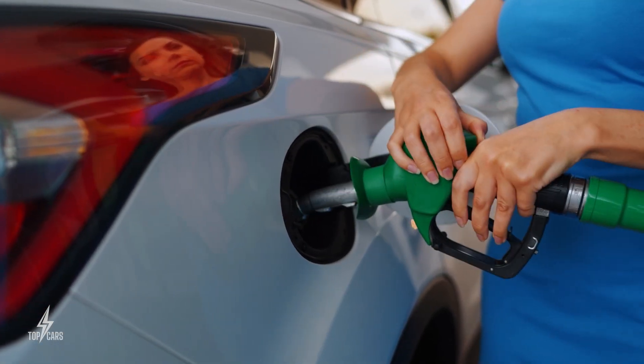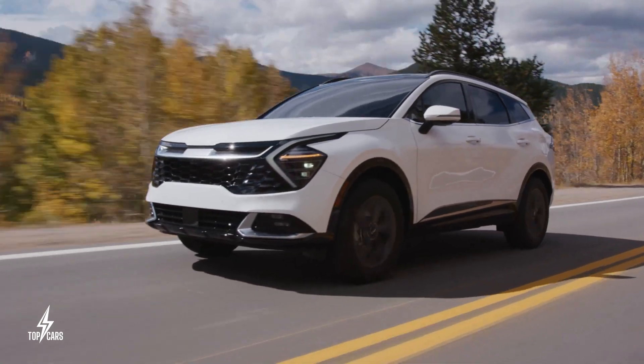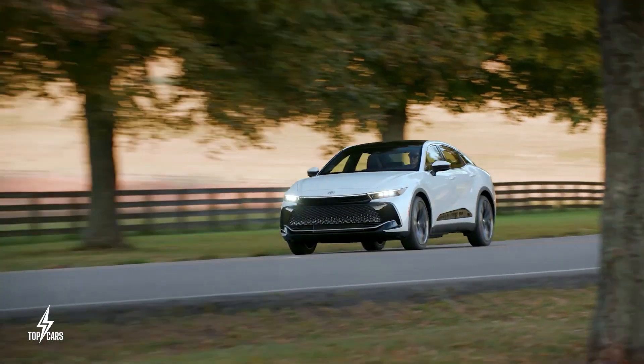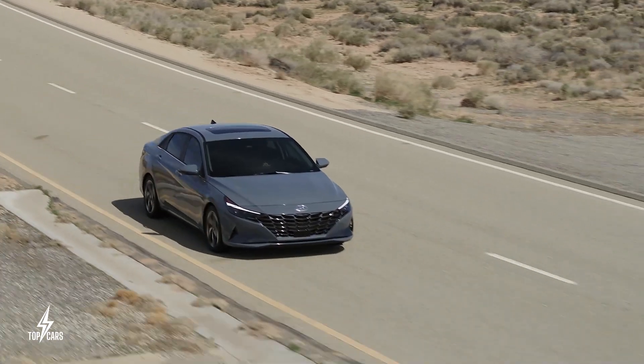If you are like me, you hate the price of gas today. Considering the very unpredictable tide of gas prices, the need for an economical car cannot be overstated. All right, let's get to it.